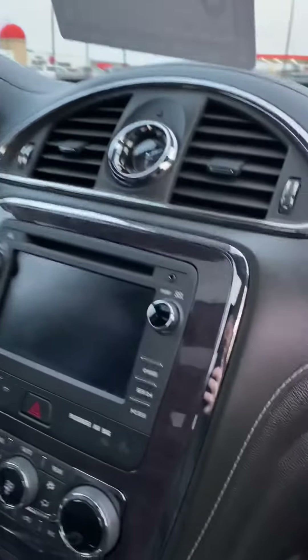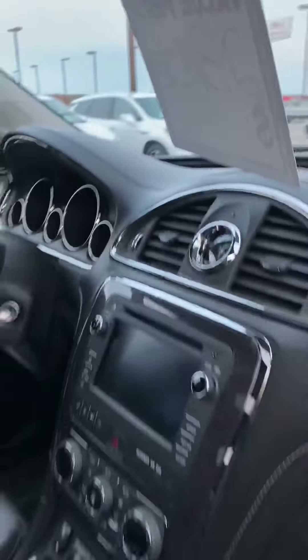You've got dual sunroofs — this one is a power sliding. HomeLink system here as well, that you can program three garage door transmitters in.